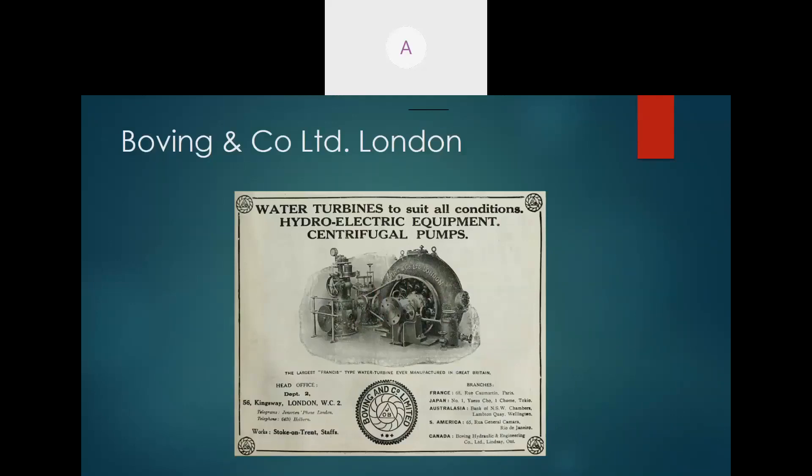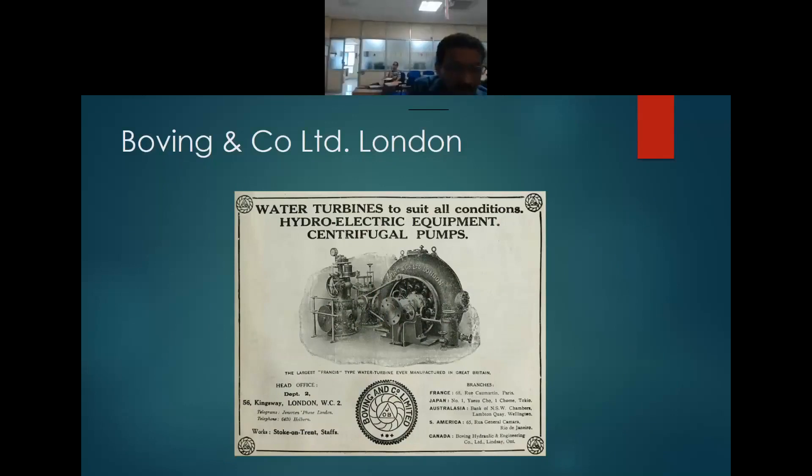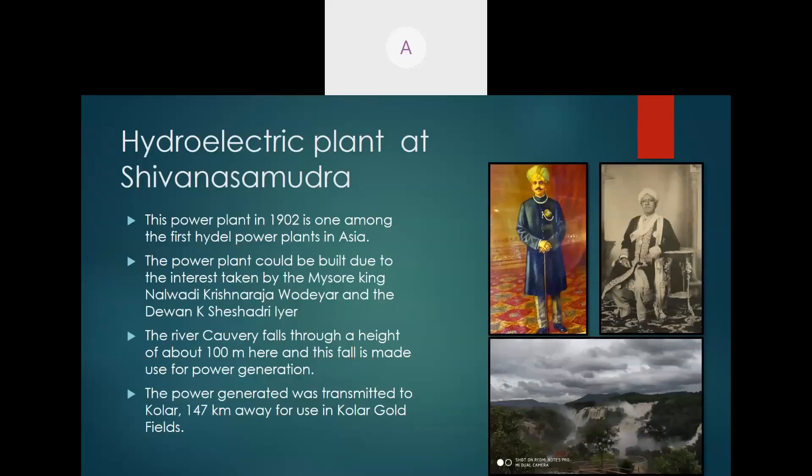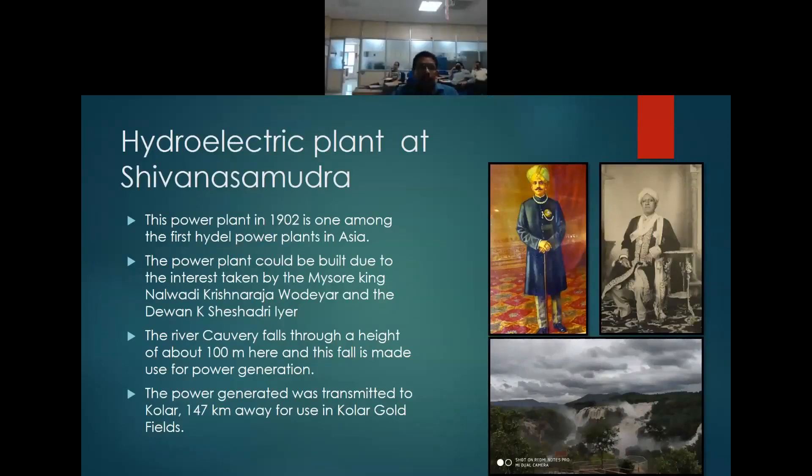Now let's see something about where the turbine was installed and the company that made it. The company is Boving & Co Ltd, London, who were a major manufacturer of turbines at that time. The turbine was installed in one of the first hydroelectric power plants in Asia, located at Shivanasandham in Karnataka — just about 20 years after the first hydroelectric power plant was installed in the US.